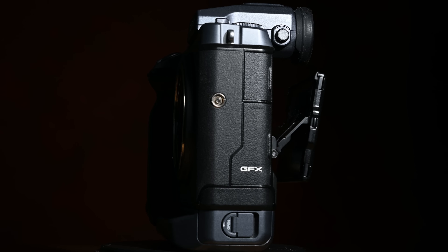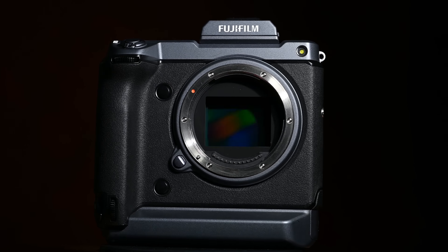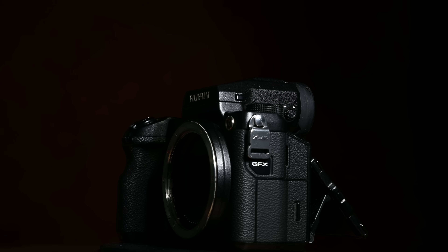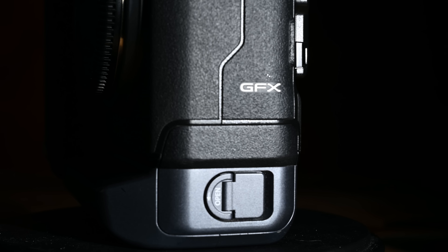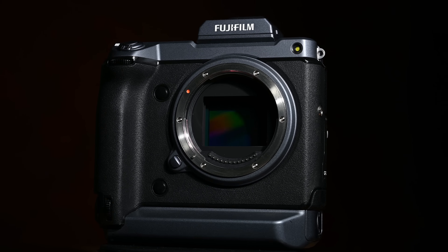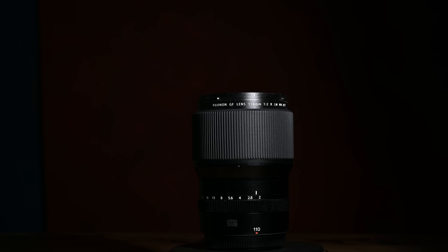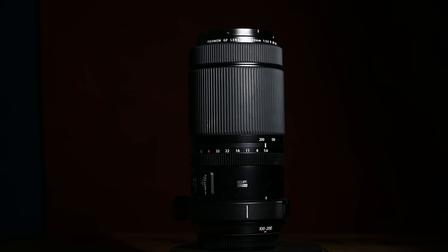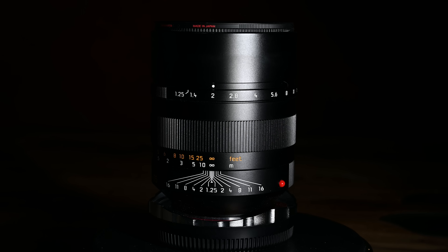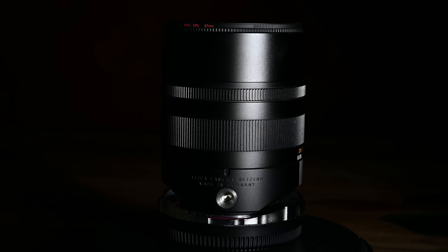The GFX 100 has a brand new 102 megapixel medium format size sensor — the same mini medium format as the predecessor, the 50S and R. However, this is the first one with in-body image stabilization, and it's doing 4K on the full sensor. In terms of lenses, I took a full array: my favorite for the system, the 110mm f/2; the 250 f/4; the 100-200; the 23mm wide angle; the 32-64; and the 75mm Noctilux from Leica via adapter, which also gives us almost full coverage.